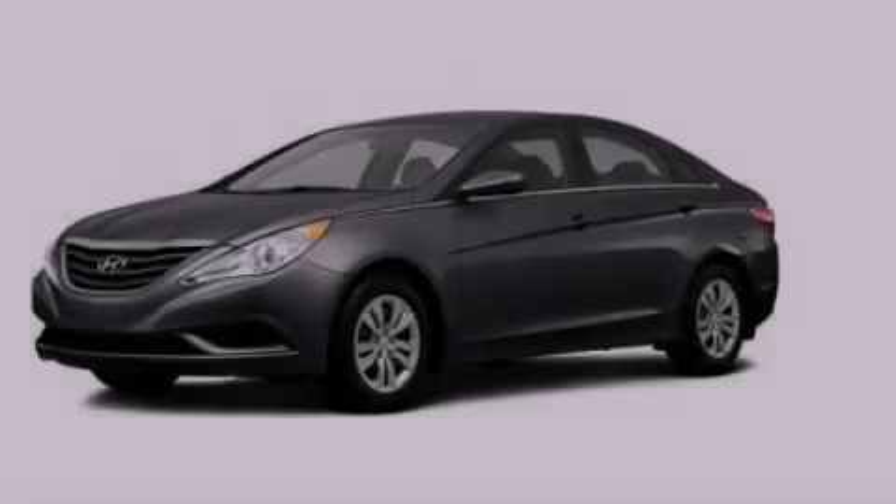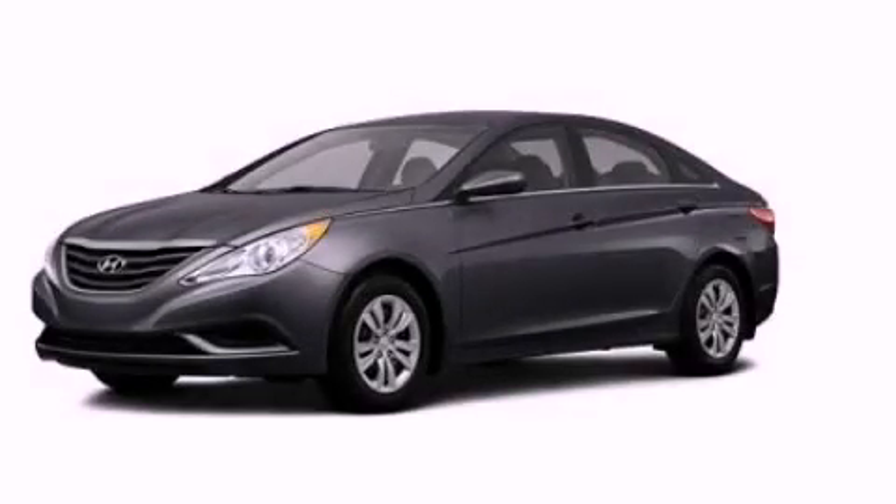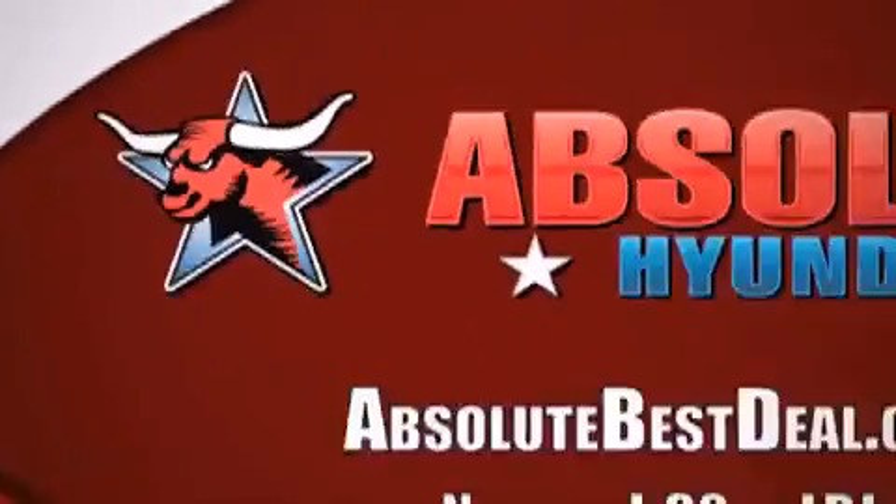Please call today to reserve this vehicle for a test drive. All new Hyundais come with America's best 10-year, 100,000-mile warranty.